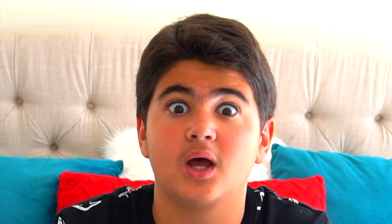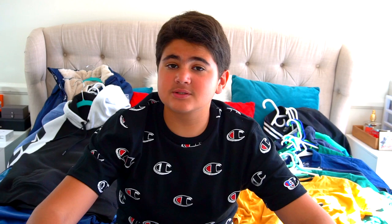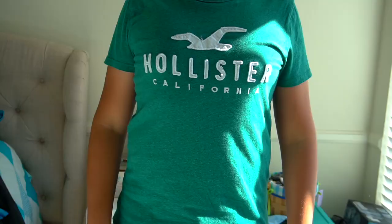I decided to dedicate this whole video to show you how much Hollister I own. I'm pretty sure you know I own a good amount of stuff, but not exactly how much. There's a lot — like, okay, I know this is a lot, but this is about 75 to 80 percent of my collection. Just to clarify, this is not going to be a haul.